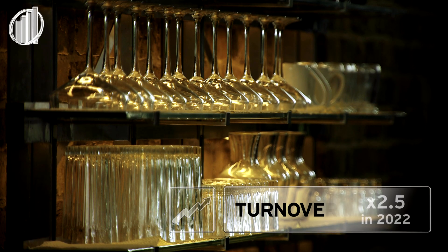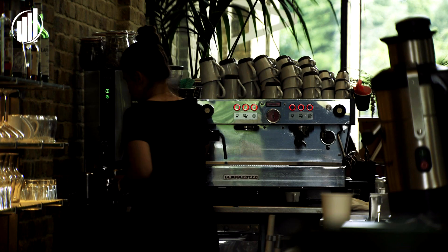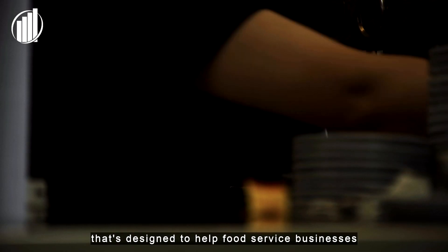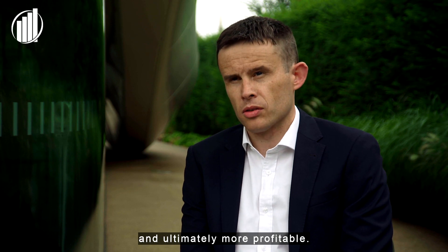Stephen Nolan, Nutritix. Nutritix is a food technology software that's designed to help food service businesses be safer, more sustainable and ultimately more profitable.